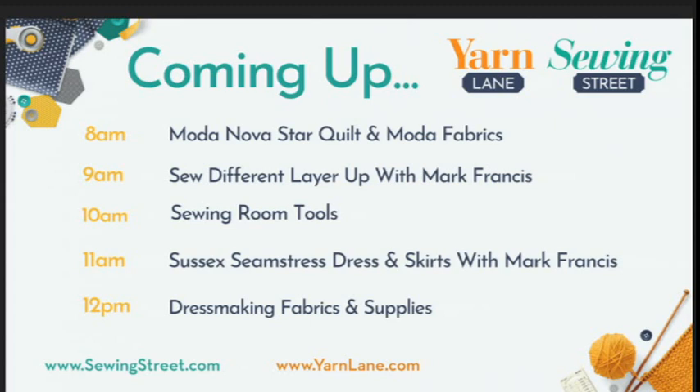At 9 o'clock, we've got Mark Francis in. I've just been having a chat with him about the Sewing Bee, so I'm going to get the gossip from him — see what he thinks about the final, whether he thinks the right person won. There's still a lot of buzz about the Sewing Bee. He's also going to be showing us how to make two different items from Sew Different: the lovely apron and a tunic top, with lots of fabric bundles specifically chosen for those garments. So if you fancy a bit of dressmaking, do tune in at 9 o'clock.